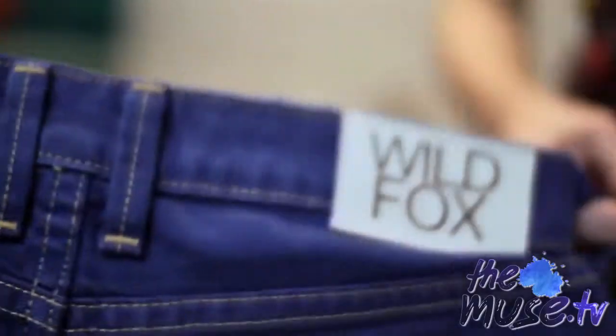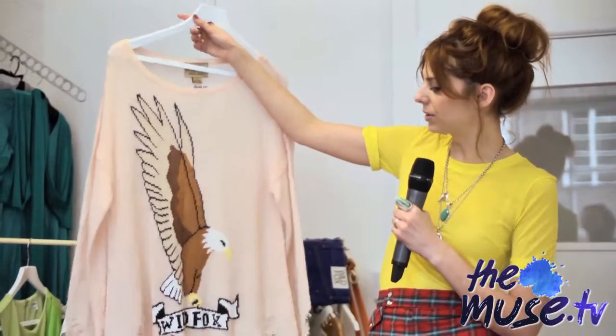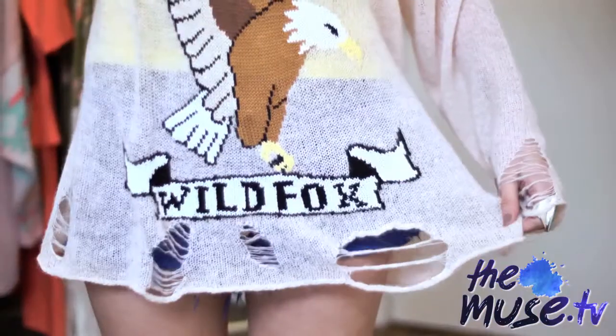Next up is Wild Fox — I love Wild Fox, they're a super cool brand. They've come from America and they're based online, but you can get them in places like ASOS as well. They're really fantastic for their prints. That's one of their logos — the eagle. I love that it's knitted and it's really frayed, it's quite grungy.